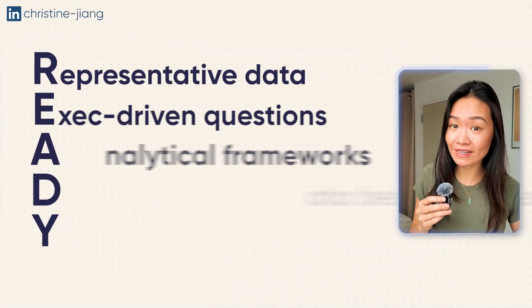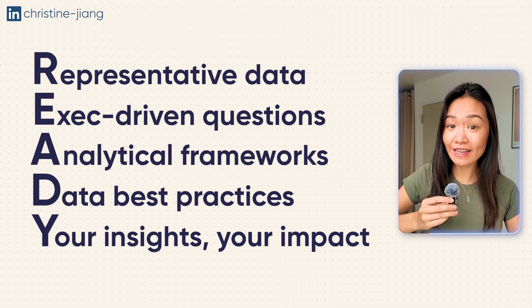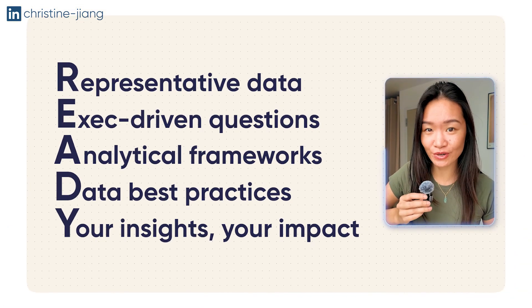Building a standout portfolio project is all about doing the work as if you're an analyst on the actual job. A standout project uses what I call the READY Framework, which stands for: Representative data, Exec-driven questions, Analytical frameworks, Data best practices, and showing your Insights and impact.